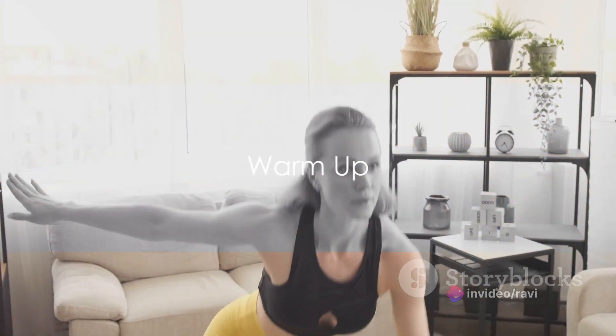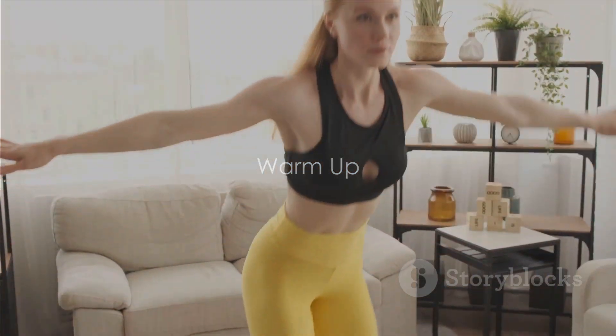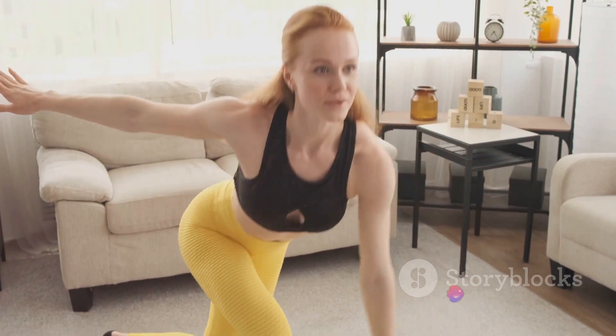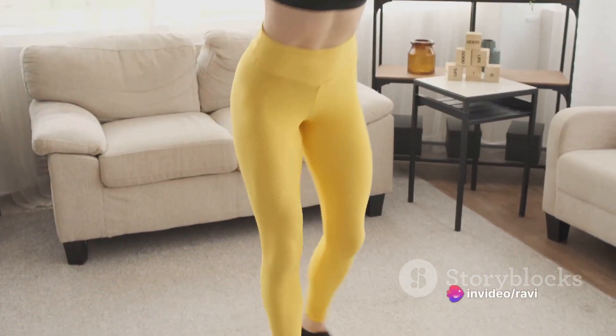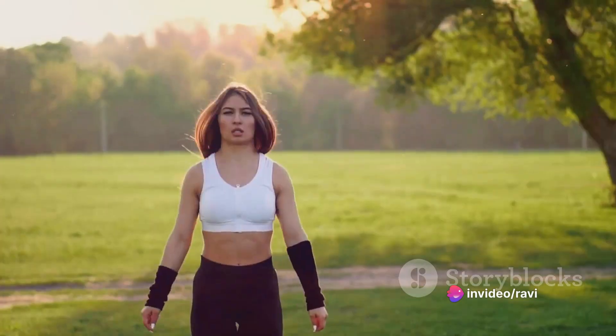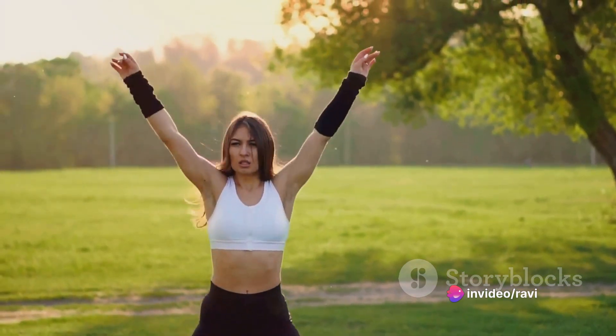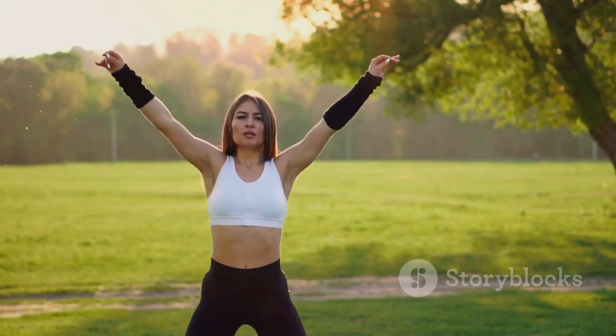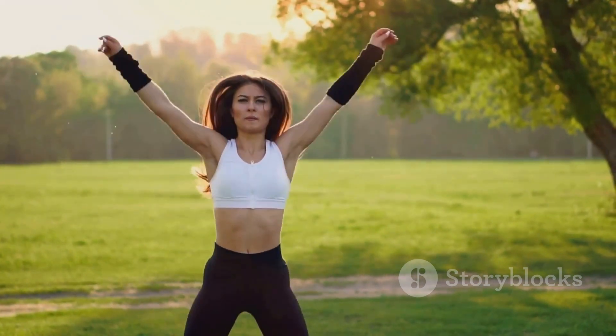Before we start, remember that every good workout begins with a proper warm-up. It's like waking up your muscles from a deep sleep and getting them ready for some action. So, let's get our bodies moving. First up, we have jumping jacks. These are great for increasing your heart rate and preparing your body for the workout ahead. Try doing about 20 to get started.